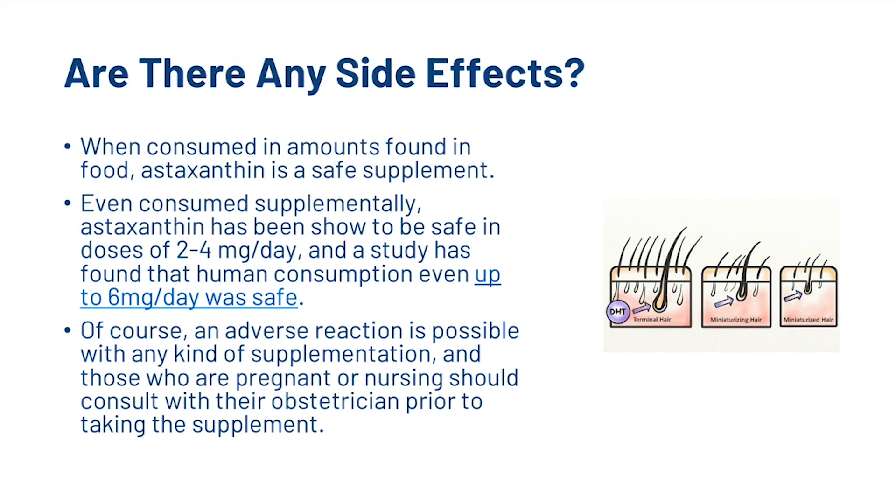How about side effects? Well, when consumed in amounts found in food, Astaxanthin is a safe supplement. Even consumed supplementally, it has been shown to be safe in doses of 2–4 mg a day, and a study found that human consumption was even safe up to 6 mg per day. Of course, an adverse reaction is possible with any kind of supplementation, and those who are pregnant or nursing should consult with an obstetrician prior to taking the supplement.